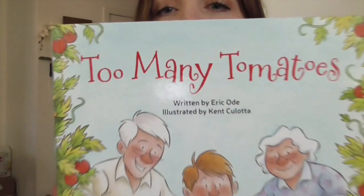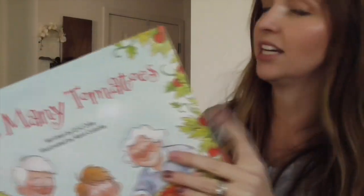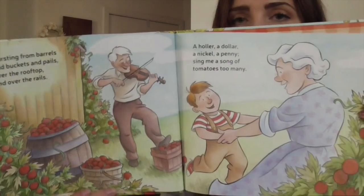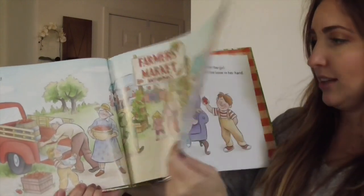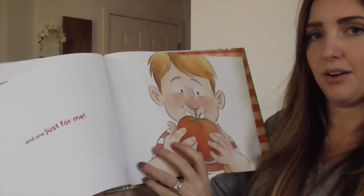Another beautiful picture book — Too Many Tomatoes by Eric Odie. He is great with rhyming and rhythm, which we know keeps kids' attention. The cute illustrations are about a grandma and grandpa who have too many tomatoes, and their grandson going through giving them to people, figuring out what to do with them, and talking about the importance of farmers markets.